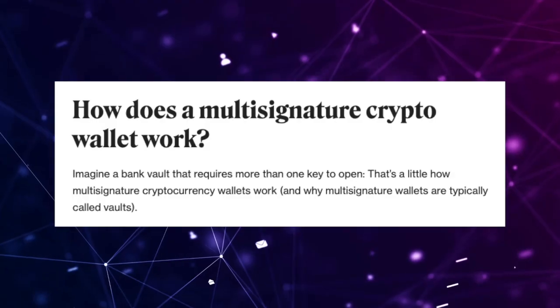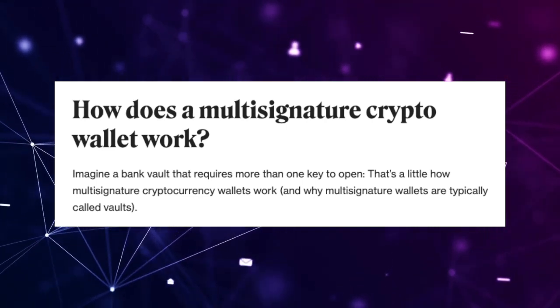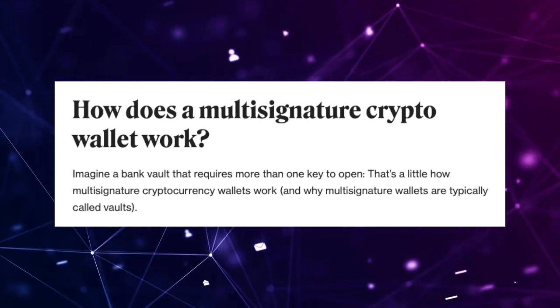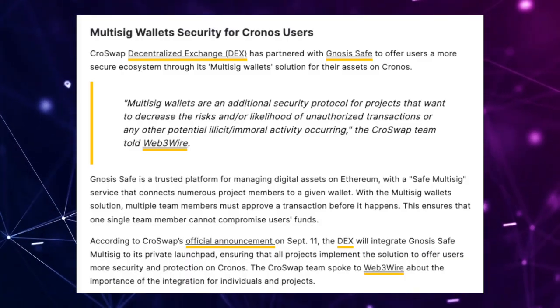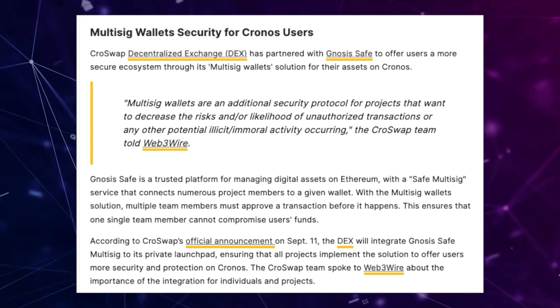If you don't know what multi-sig is — imagine a bank vault that requires more than one key to open. That's how multi-signature cryptocurrency wallets work, and why they're typically called vaults. You set the parameters on how many private keys are required to sign a transaction before it's submitted. For example, if I created a project with a partner and enabled multi-sig, both of us would need to approve the transaction before it hits the blockchain. Multi-sig wallets are an additional security protocol to decrease the risk of unauthorized or illicit transactions.